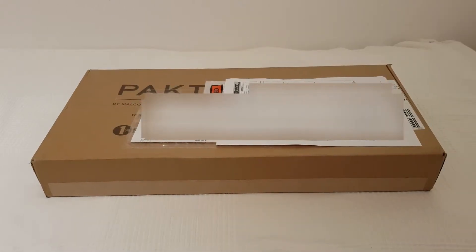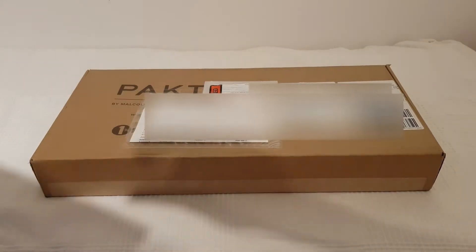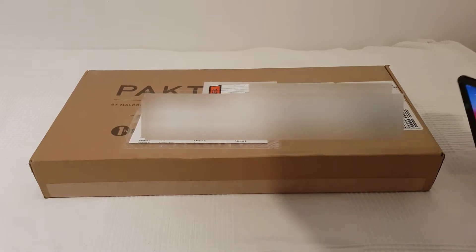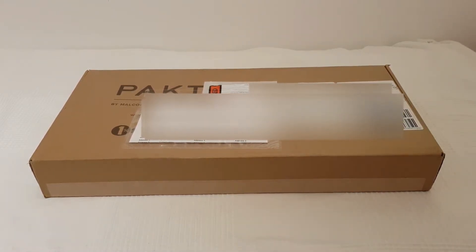Hey guys, I ordered a package about a week ago and I just got it today. The package is pretty small — this is the invoice. The package is so small, comparing it with my mobile phone, it's not big at all. Okay, let's open this baby up.